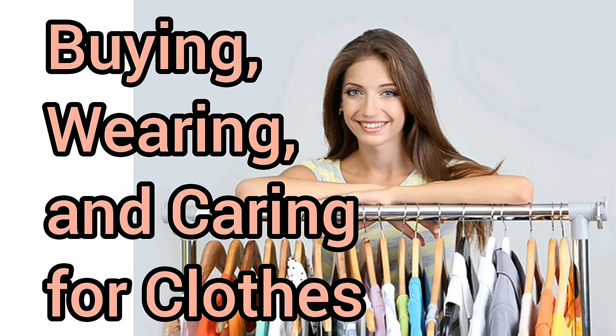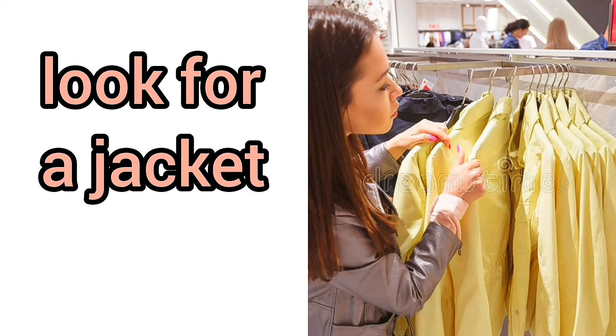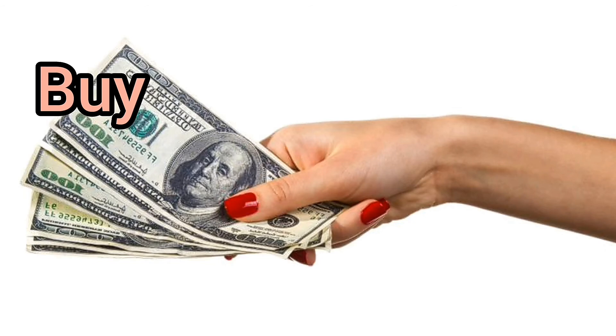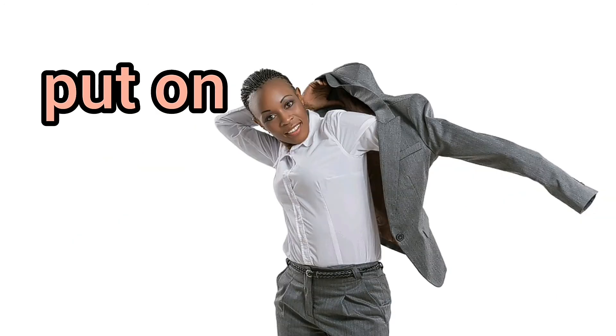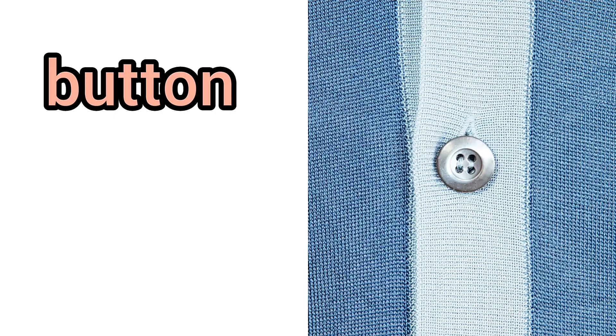Buying, wearing, and caring for clothes. Go shopping. Look for a jacket. Go into a dressing room. Try on. Buy. Take home. Cut off. Put on. Zip. Button.